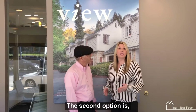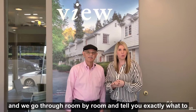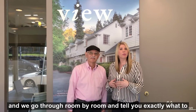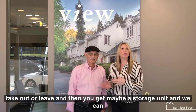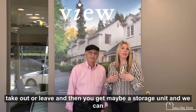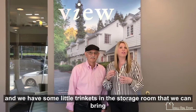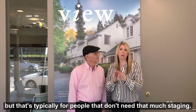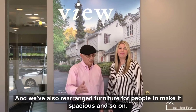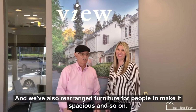The second option is maybe you opt for my dad and I to do a walkthrough of the house with you, and we go through room by room and tell you exactly what to take out or leave. Then you get maybe a storage unit, and we can bring some artwork or shift around your own artwork. We have some little trinkets in the storage room that we can bring. That's typically for people that don't need that much staging, and we've also rearranged furniture for people to make it more spacious.